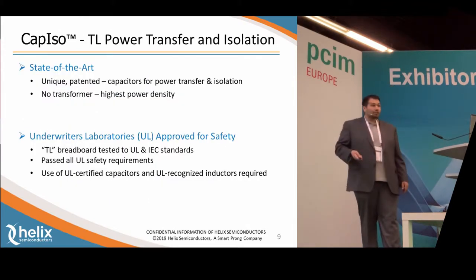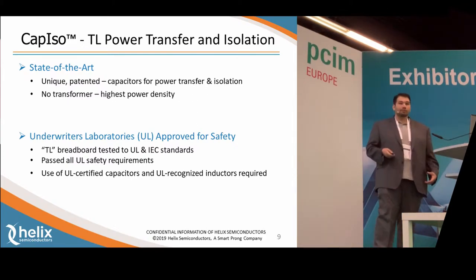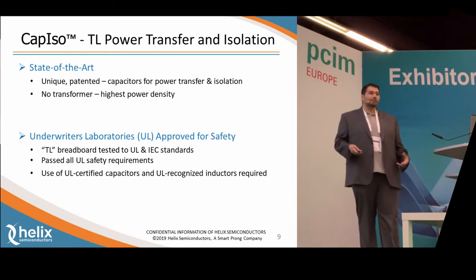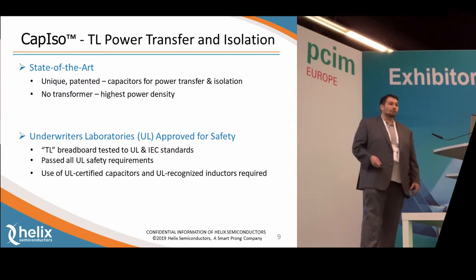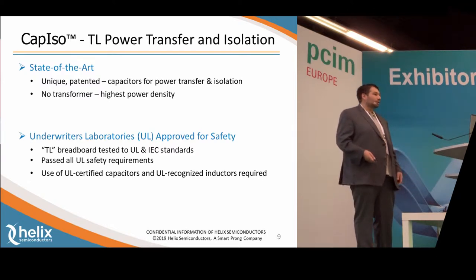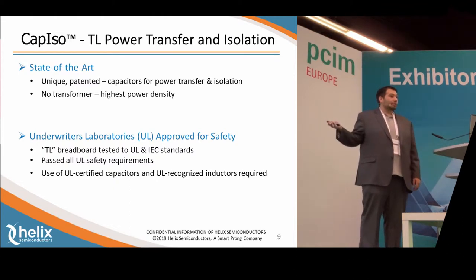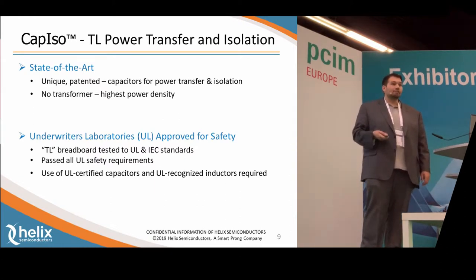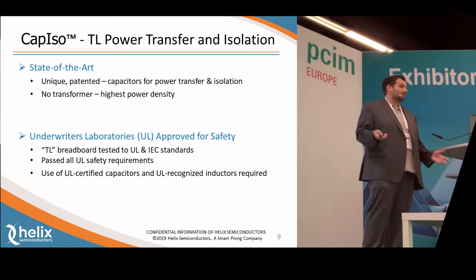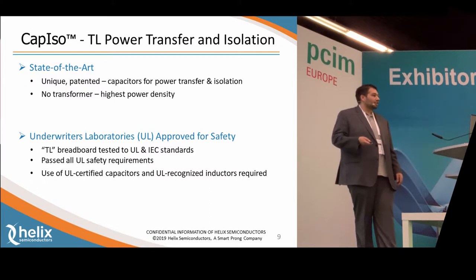With our CAP ISO technology, this is another state-of-the-art, unique, patented solution that allows power transfer and isolation using just capacitors and inductors — no transformer required. Since we don't need a transformer, you can really achieve high power density, because the transformer is very big and bulky. We've also sent a prototype board to Underwriter Laboratories, and they've tested it for both UL and IEC standards, and we passed all their tests. If anyone's interested in those reports, we can send those to you as well.